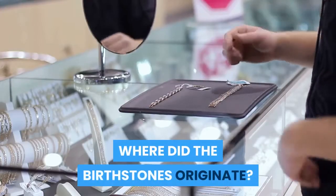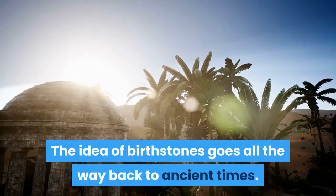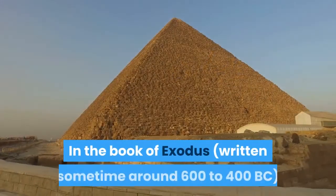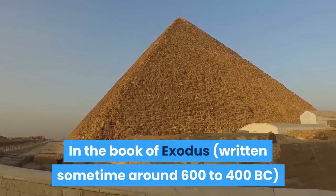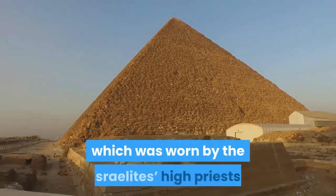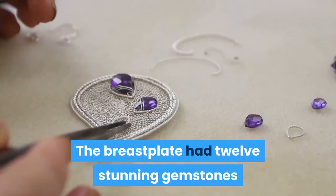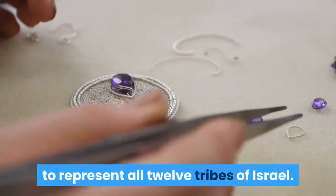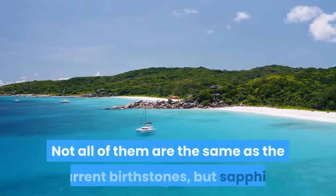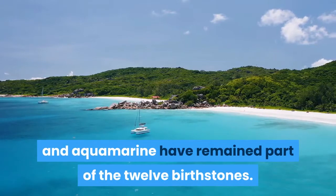Where did the birthstones originate? The idea of birthstones goes all the way back to ancient times. In the book of Exodus, written sometime around 600 to 400 BC, we get a description of the breastplate of Aaron, which was worn by the Israelites' high priests. The breastplate had 12 stunning gemstones to represent all 12 tribes of Israel. Not all of them are the same as the current birthstones, but sapphire and aquamarine have remained part of the 12 birthstones.